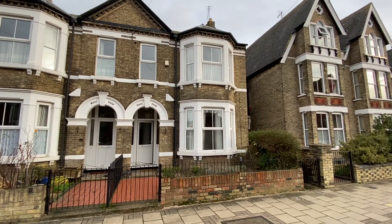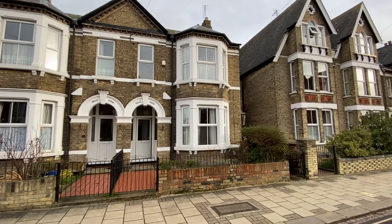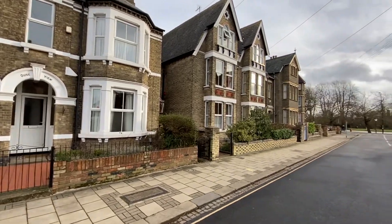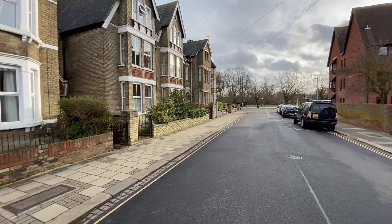Hi, this is Thomas Charles Letting Agents and welcome to our virtual tour of this semi-detached villa located in this sought-after residential area close to Bedford Embankment.